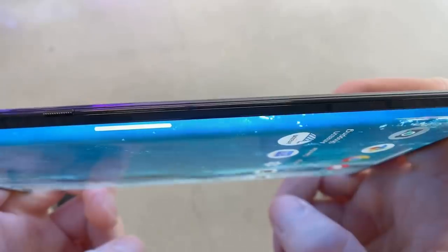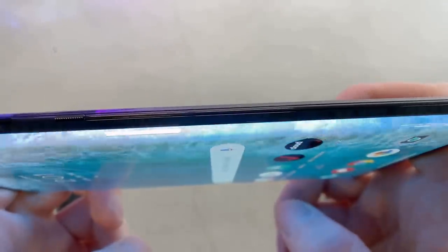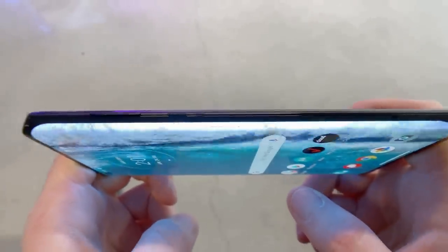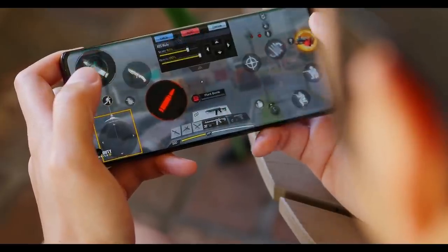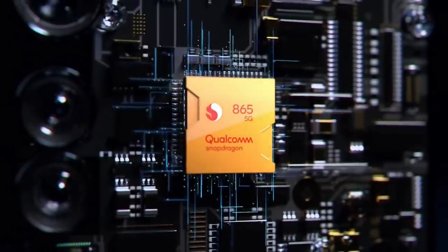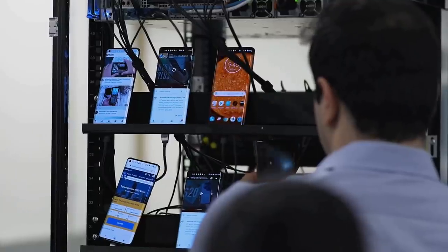Like many other flagship phones in 2020, you can set the Edge Plus to light up its sides when receiving notifications. Another great feature is the 90Hz refresh rate, meaning smooth video and gameplay. The phone offers top-tier specs from its Snapdragon 865 chipset to the 12GB of RAM and 256GB of storage.